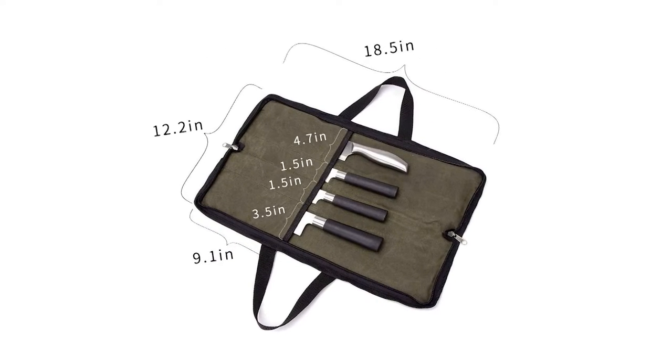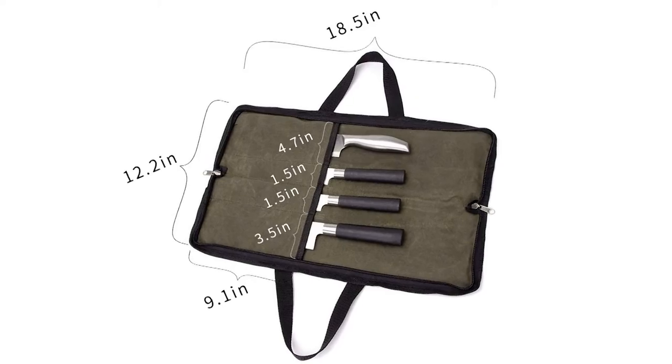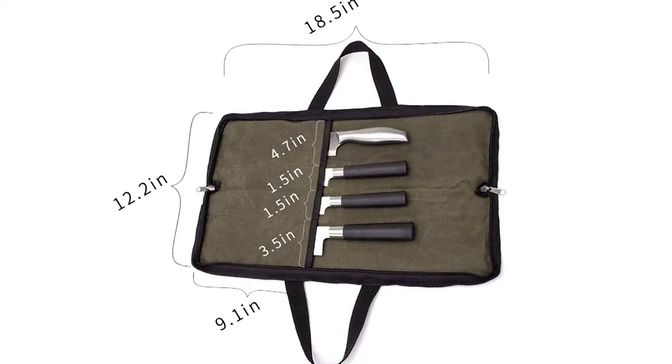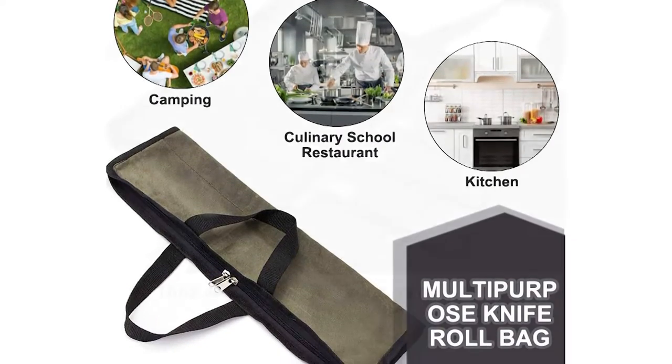Measuring 18 inches wide by 11 inches in height (46 x 29 centimeters), the heavy duty waxed canvas main body features a zipper closure. It is lightweight, durable, easy to clean, and fits any style regardless of age.